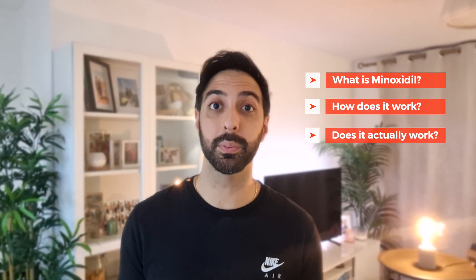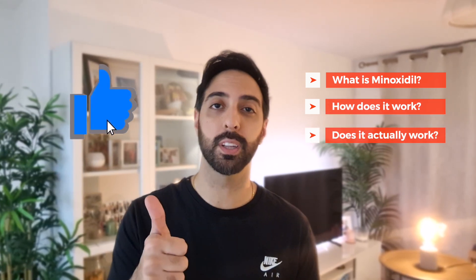Welcome back to the channel. My name is Amit and in today's video we're going to be diving into the world of hair growth and a popular solution that's sworn by — minoxidil. We'll explore what it is, how it works, and whether it lives up to the hype. But before we begin, be sure to smash that like button and subscribe if you haven't already.